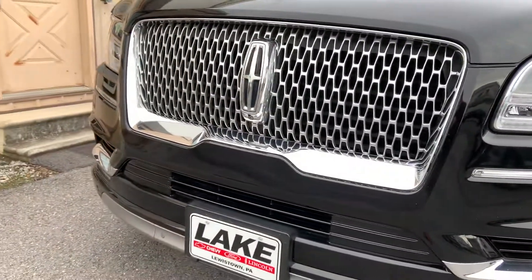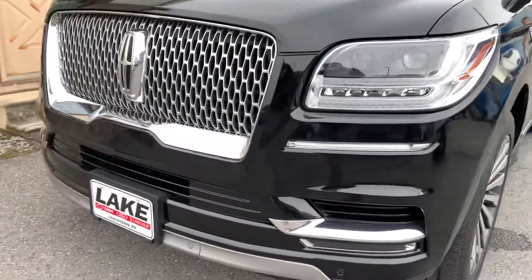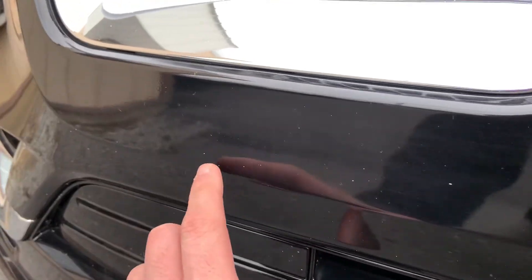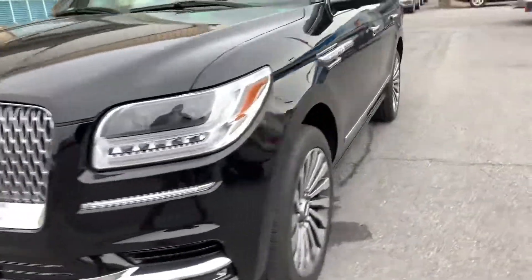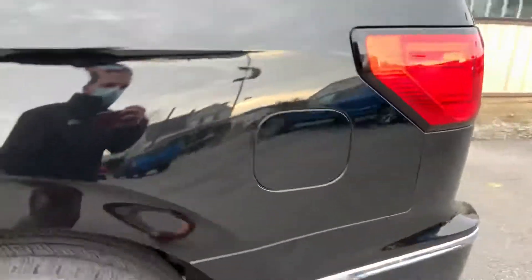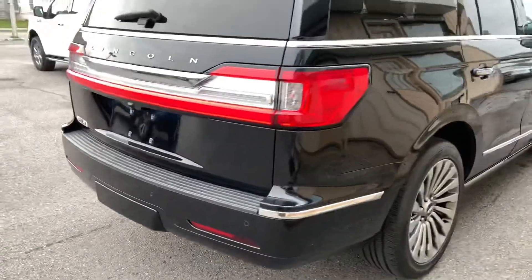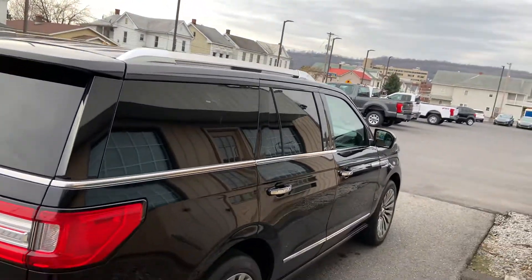Basically I'm looking for dings, dents, anything out of the ordinary for wear and tear. The front looks very clean — I'm always looking for stone chips. There's some very minor white speckling, but not bad at all considering it's a black vehicle. That was the only thing of note; I don't see anything else really standing out as far as scratches or damage. The paint looks to be in really good shape.